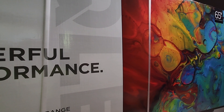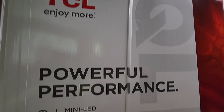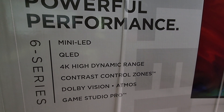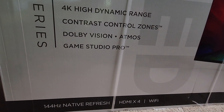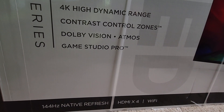Here we are with the TCL 65-inch R655, and as you guys can see, it offers mini LED, 4K, Quantum Dots, Dolby Atmos, Dolby Vision, and Game Studio Pro. At the very bottom, it lists a 144Hz native refresh rate.